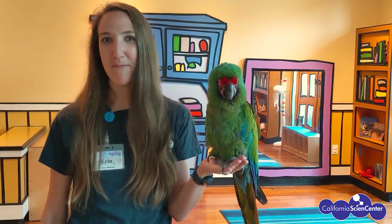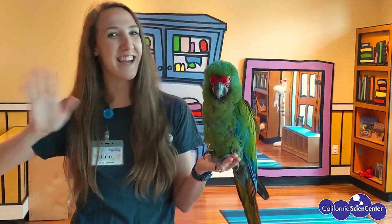Thank you so much for listening to me talk about our macaw — have a great day! Thanks, Erin — super cool! Our military macaw is amazing and it sees the world in a totally different way than we do. Our eyes also have cells that help us see color. Light goes in through our eye and hits the back of our eye where all those cells are located — we call those cells cones and rods.